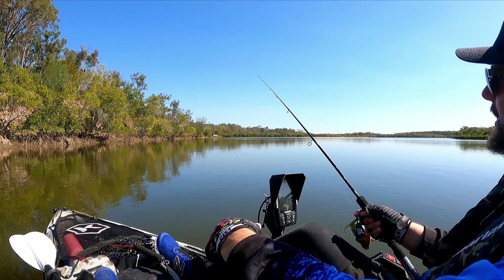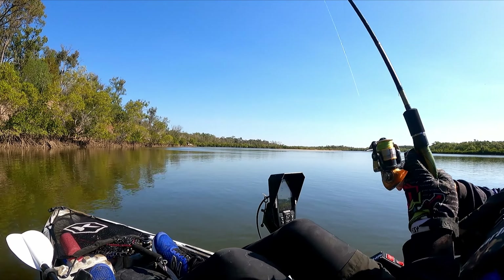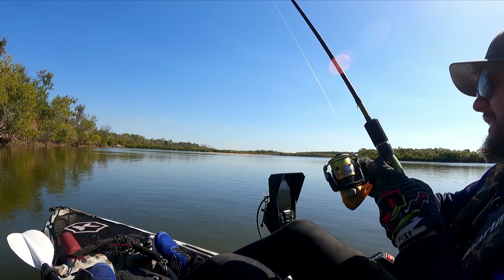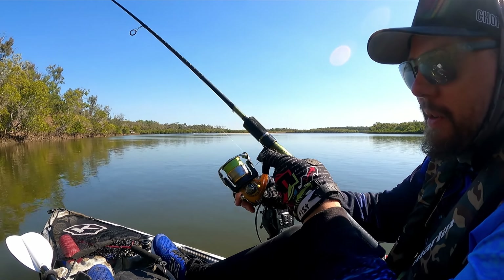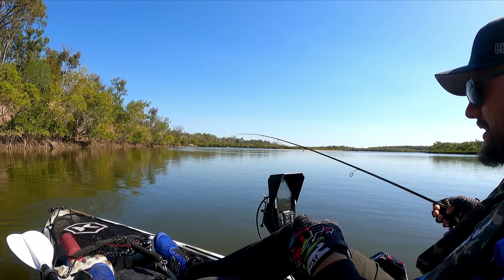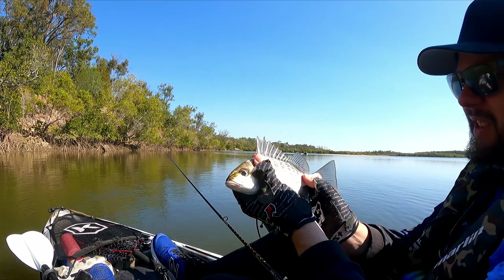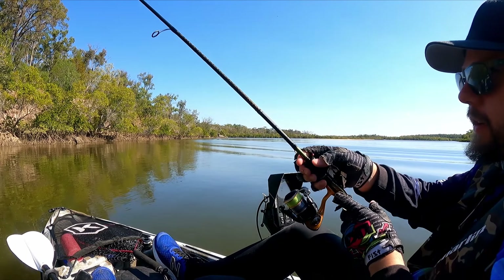Now if we can just land one that's about three or four times that size it'll be great fun. Yes, there we go — that feels alright, although I said that about the last one. A couple of nice head shakes — it's a bit bigger. We've got another grunter. We might have found a nice little grunter hole.